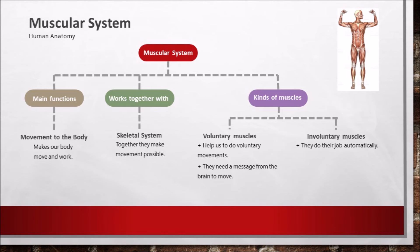The kinds of muscles — there are two kinds: the voluntary muscles that help us do voluntary movements, and the involuntary muscles that do their job automatically. You do not ask your heart to beat or your stomach to do the digestion.